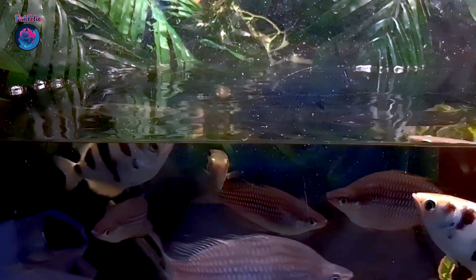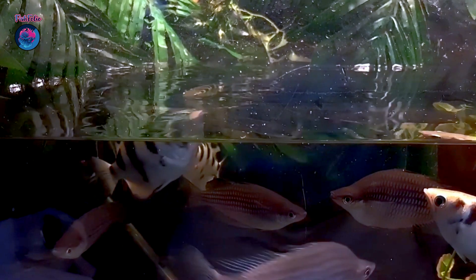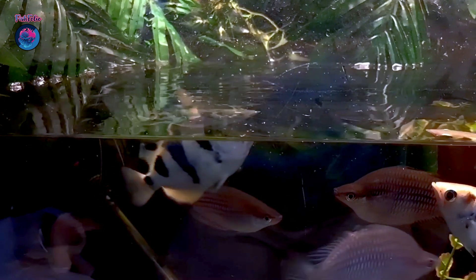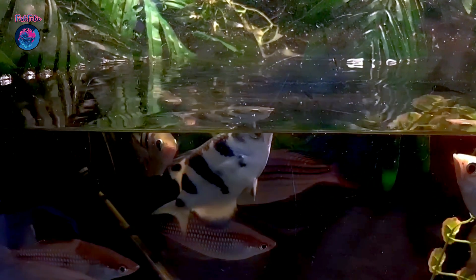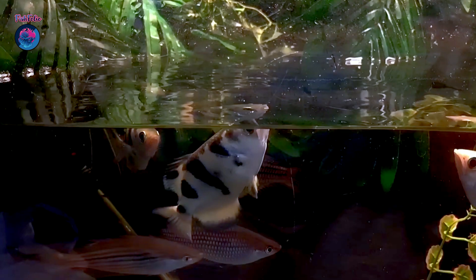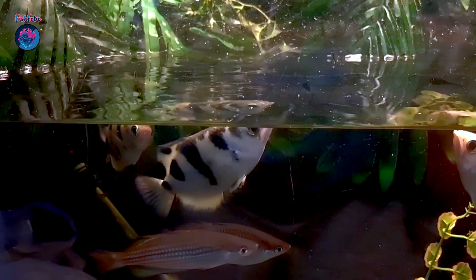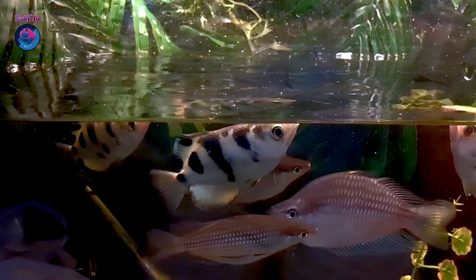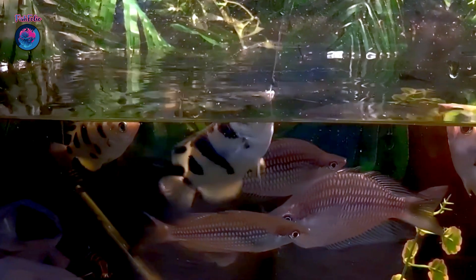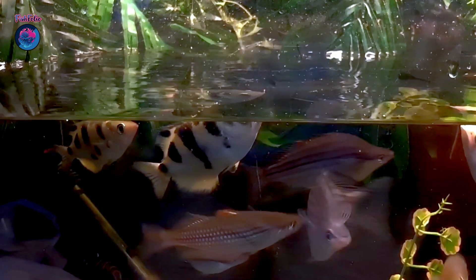Archerfish also have incredible eyesight that allows them to track and target their prey with pinpoint accuracy. Their eyes are positioned on top of their head, giving them a clear view of the world above the water's surface. They can even adjust for refraction — the bending of light as it passes through different mediums like air and water.